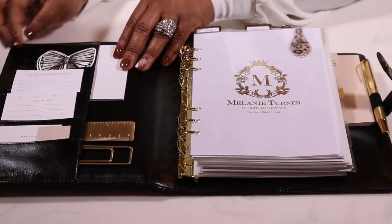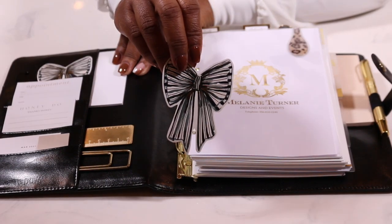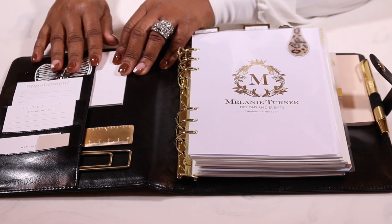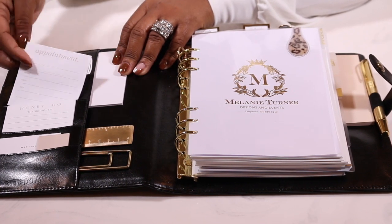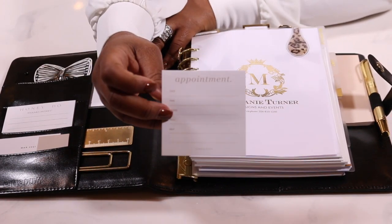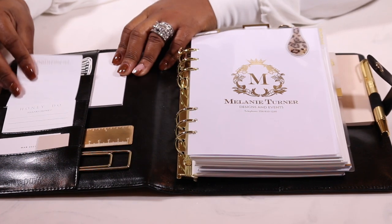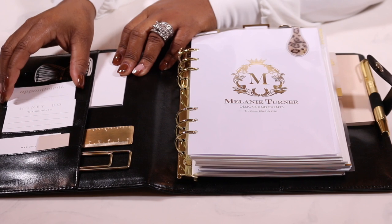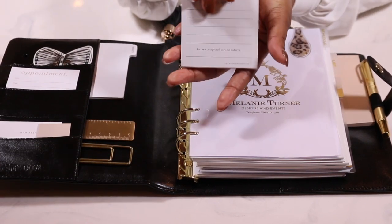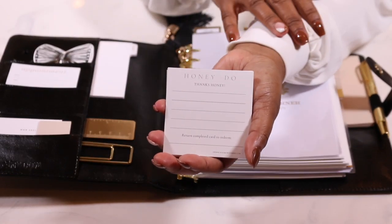I really believe that every event planner needs an excellent planner. I love these little bow markers here — they're so cute. I also love the fact that there's an appointment tab here because I'm so super busy these days. Now with things starting to calm down and a lot of people getting vaccines, the books are already starting to fill up. I'm only taking two events this year, so keeping those appointments is so necessary for me.